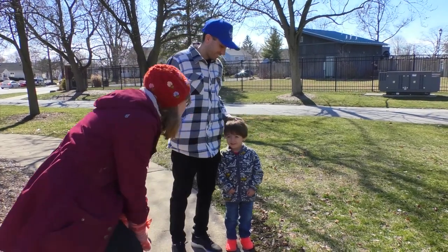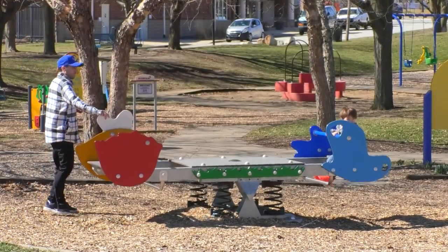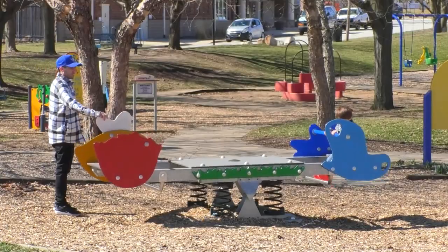Israel Zavala brings his son to Columbian Park every week — when it's not snowing and stuff. Zavala's three-year-old is a big fan of slides, so the 12 planned for the playground improvement are pretty exciting for him.